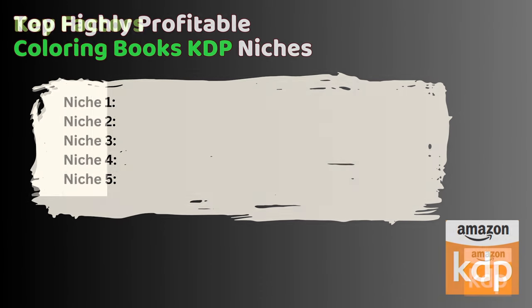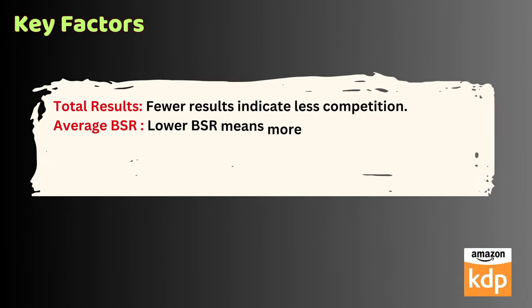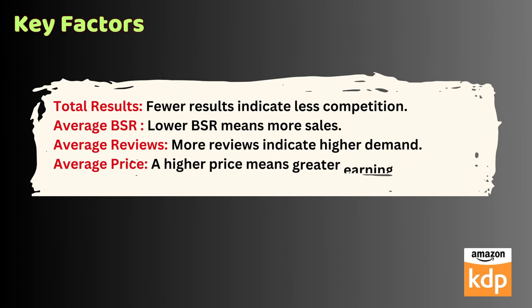Before we jump into the niches, let's break down some key factors. Total results — fewer results indicate less competition. Average BSR — lower BSR means more sales. Average reviews — more reviews indicate higher demand. Average price — a higher price means greater earning potential.